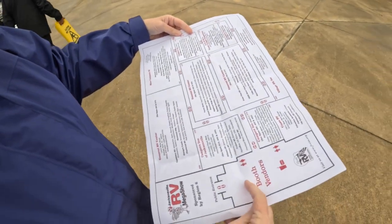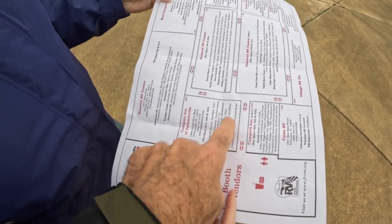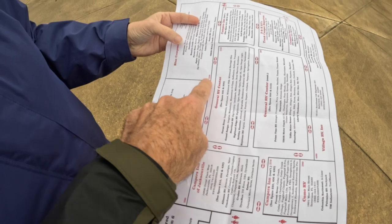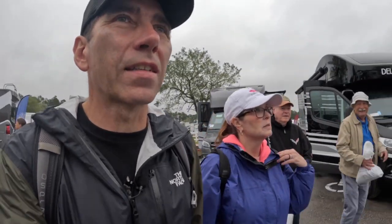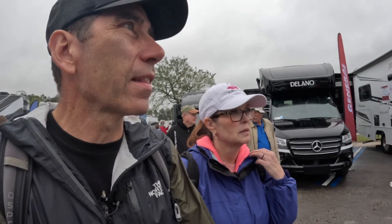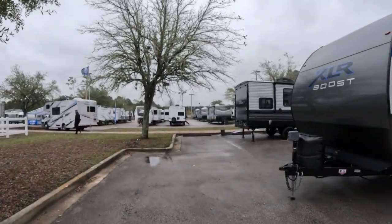All right, map out here. We just came in here, so we've got to go up this way and then around, and then it should be back out in that corner over there. So let's go find some Airstreams. So far it looks like the rain's holding off for us — just a little sprinkle when we got here. I think we kind of lucked out. Other than being a little cloudy, I think we're gonna miss most of the rain. It's definitely starting to get busier around here.